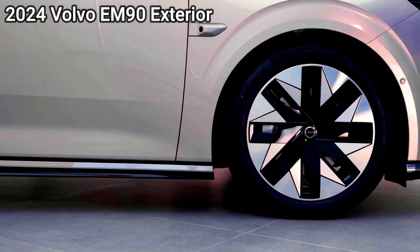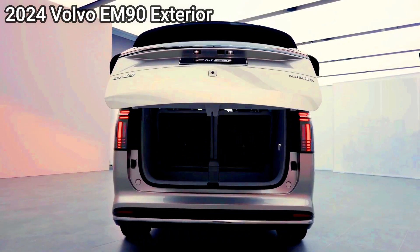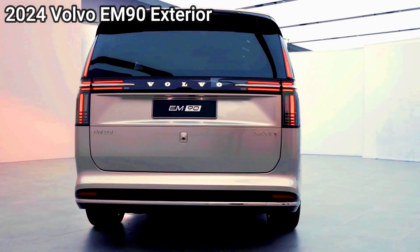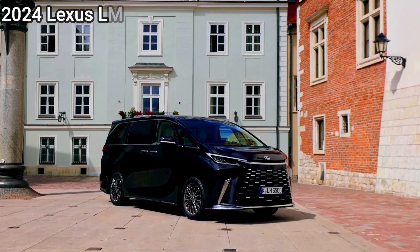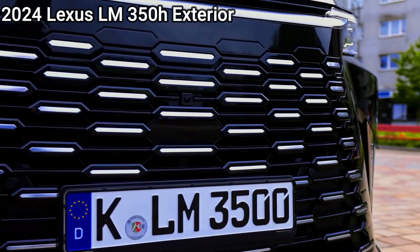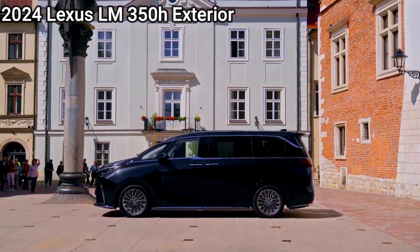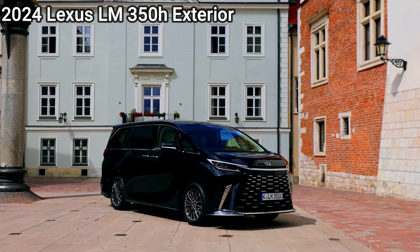Under the skin, for now at least, the Volvo EM90 misses out on the Zeekr 009's wild 400kW and 686Nm dual-motor powertrain that can send the MPV from 0 to 100km/h in 4.6 seconds. Instead, the Volvo delivers more sedate pace with a smaller 200kW motor driving the rear wheels. Fed by a large 116kWh battery, the EM90 has a very impressive 738km range, although that figure is recorded on the less stringent Chinese CLTC testing regime.